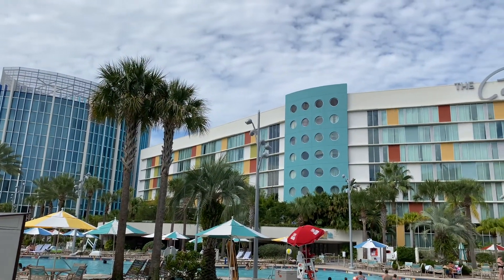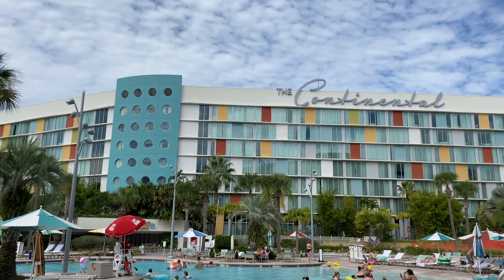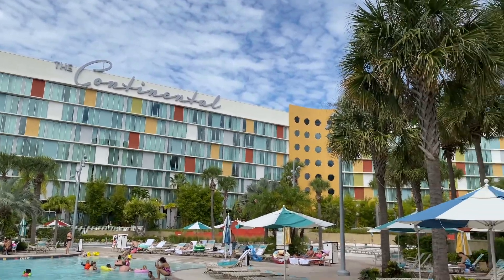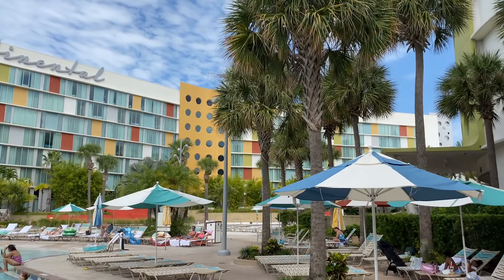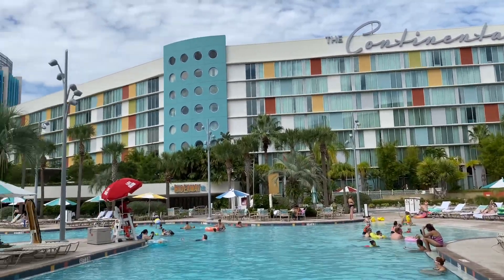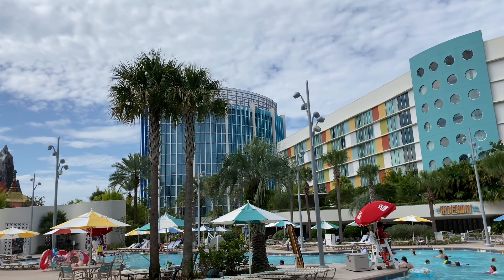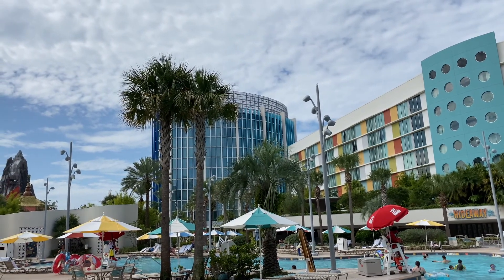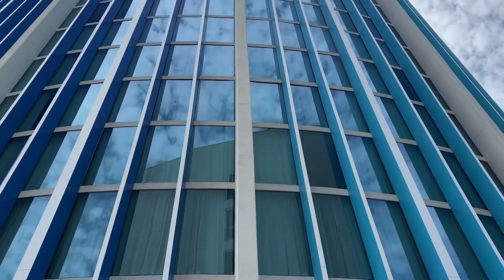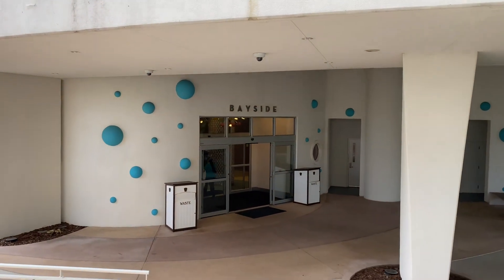The rooms over here in the Continental building are interior hallway rooms — these are all standard rooms, no family suites in this section. It's a really big section; this is like the heart of the hotel. There are also two towers here with standard rooms. The rooms on the opposite side overlook Volcano Bay. Here is the Bayside Tower, one of the two towers that overlooks the Volcano Bay water park.